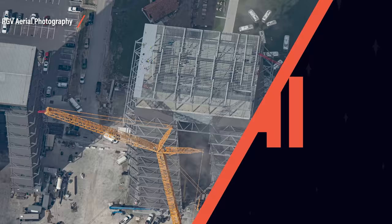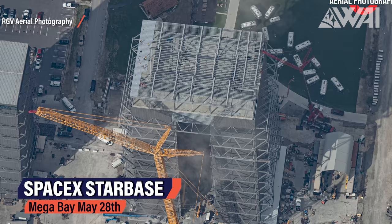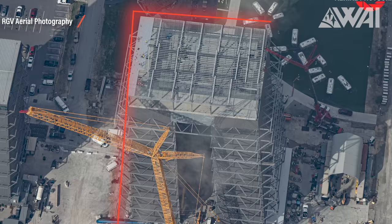SpaceX is on the final stretch towards the orbital launch. We thought this would happen half a year ago, but this time it's real. This time SpaceX is performing tasks that only lead to one goal. Mauricio from RGV Aerial Photography did another one of his famous flybys, and even though it was rather cloudy that day, the results were stunning as always.